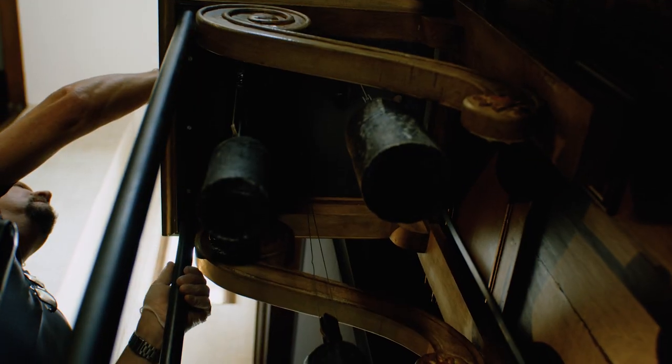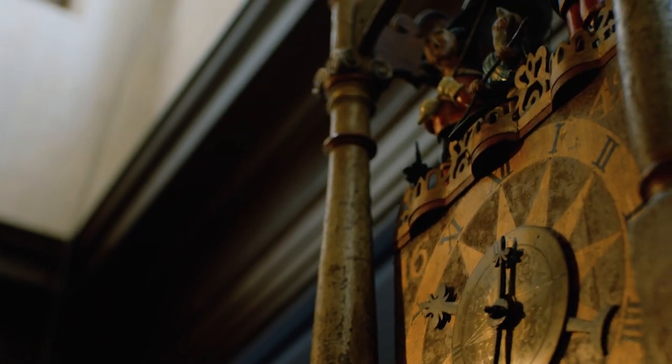The pendulum that hangs beneath the clock is over two and a half meters long. A clock such as this would have been incredibly expensive and very rare — it was also a real showstopper.